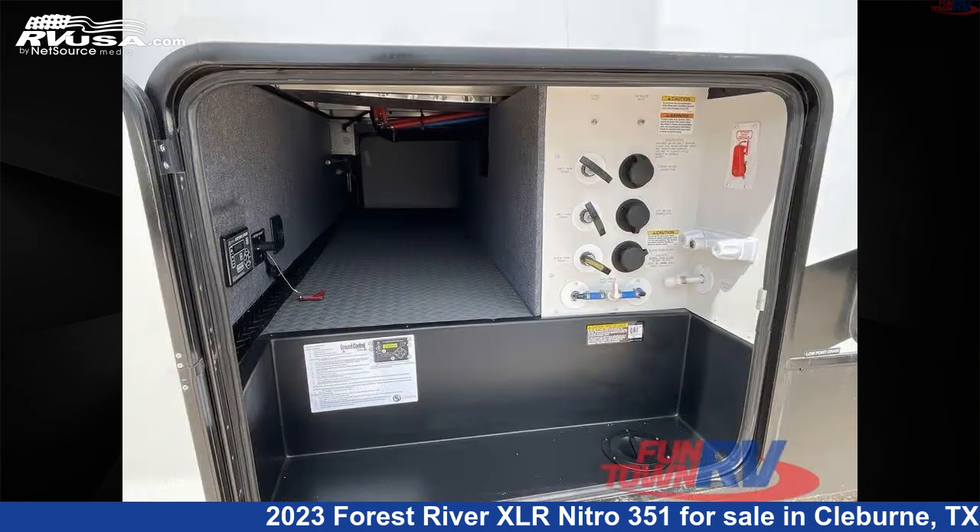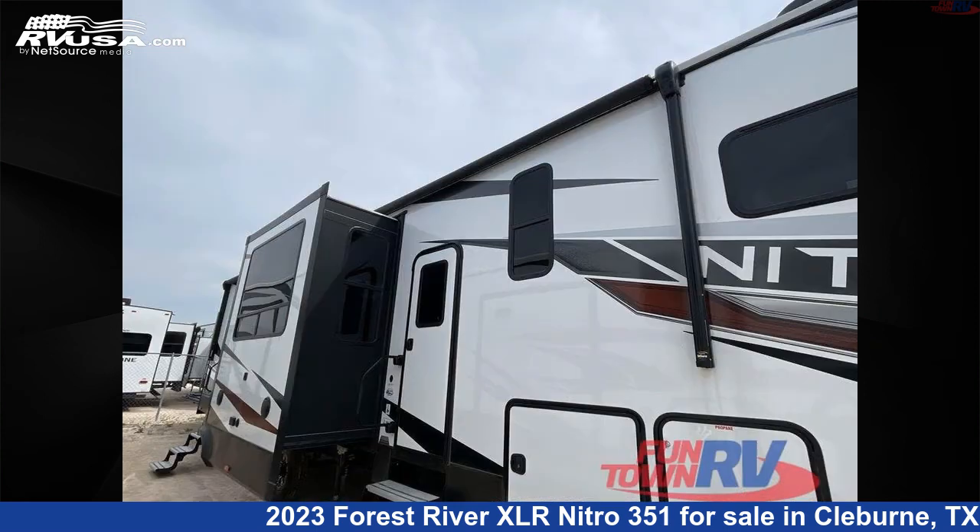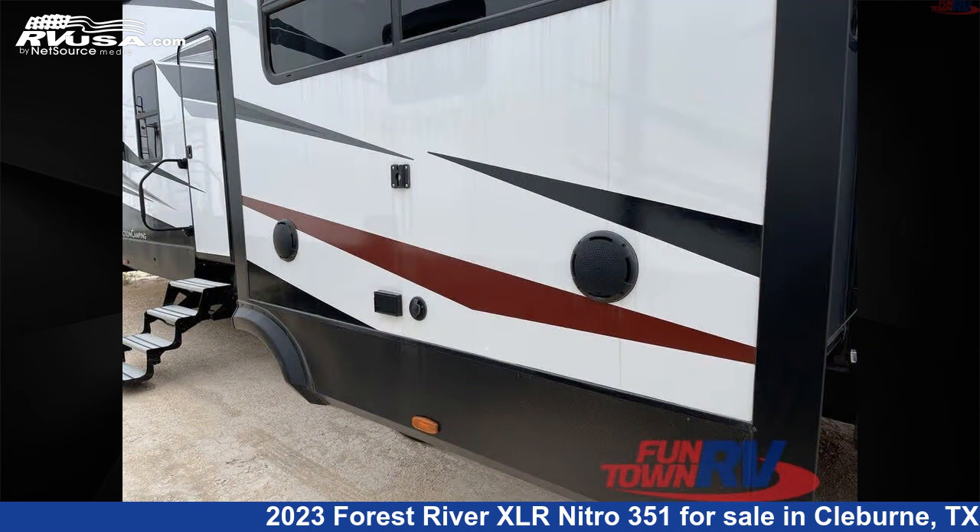This new Forest River is 40 feet 0 inches in length and features a pebble interior, sleeps 9, slide out, and 102 gallons fresh water capacity.